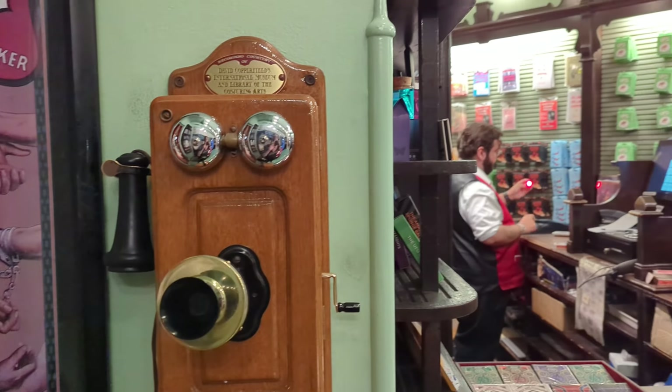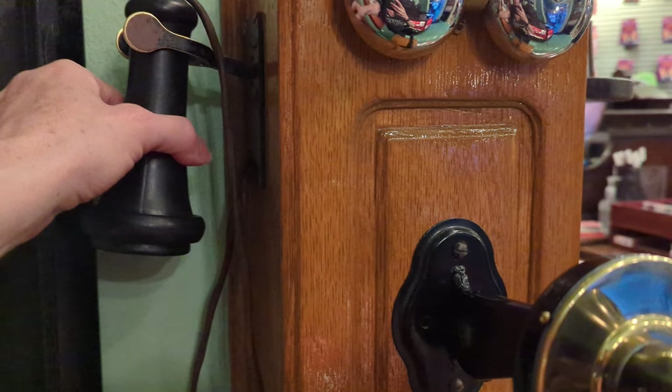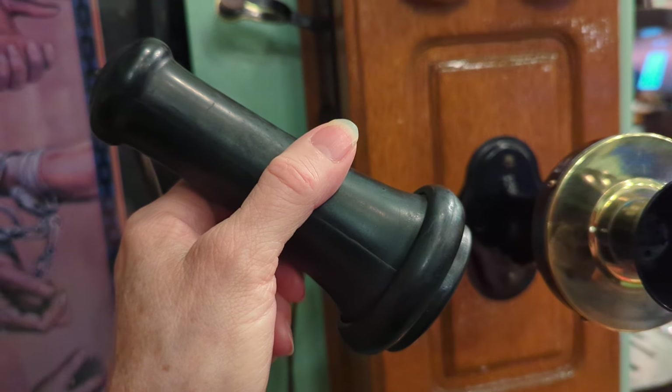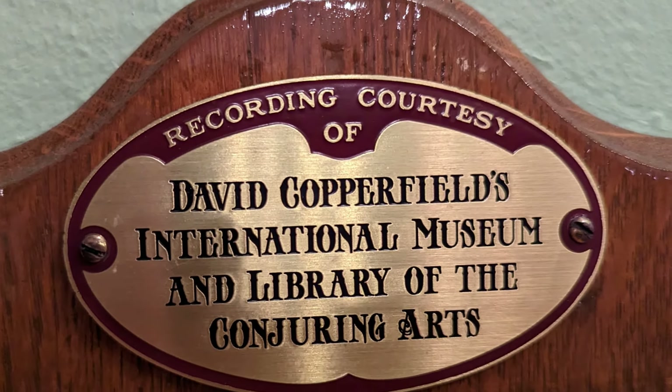There's another phone inside the Magic Shop on Main Street, and when you lift it up you can listen to a recording. It sounds like a recording of Thomas Edison, but when you pick it up it actually sounds like an old recording — it's actually David Copperfield.